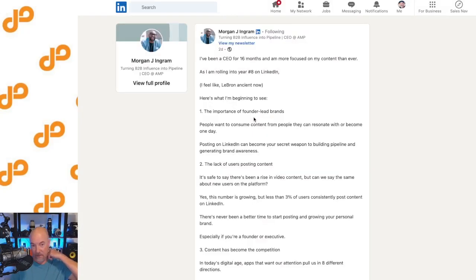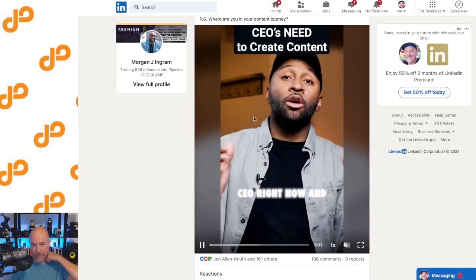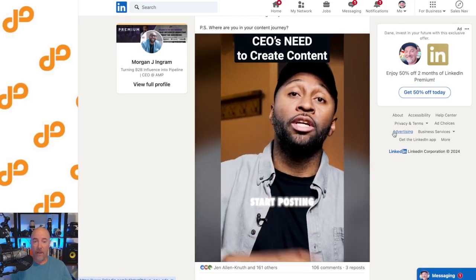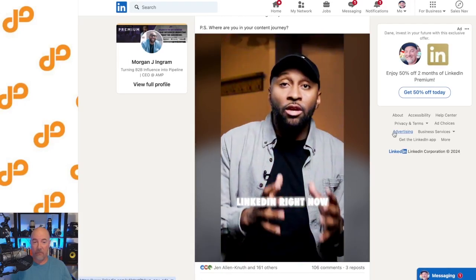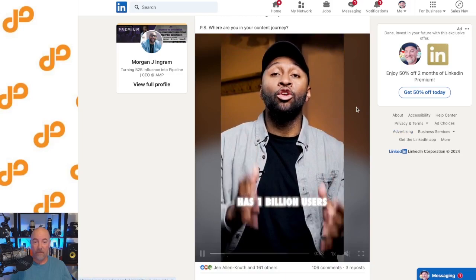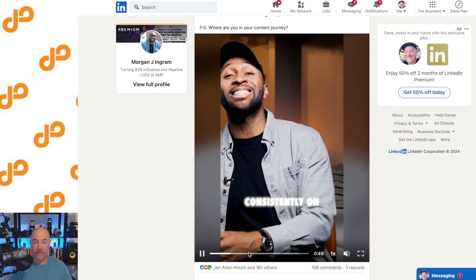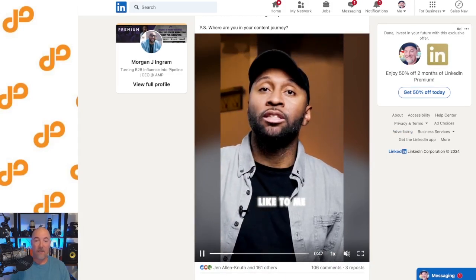Let's look at another example. This is no editing — just talking to camera. Some hand talking. He's got kind of a low angle which gives him a little bit of authority. I guess there was a little editing, but it's mostly just him. Stylized subtitles.